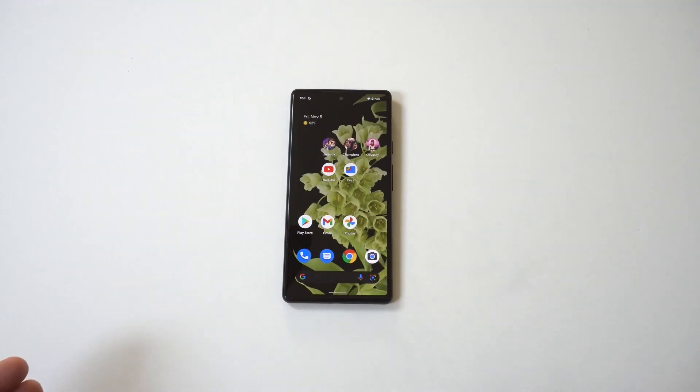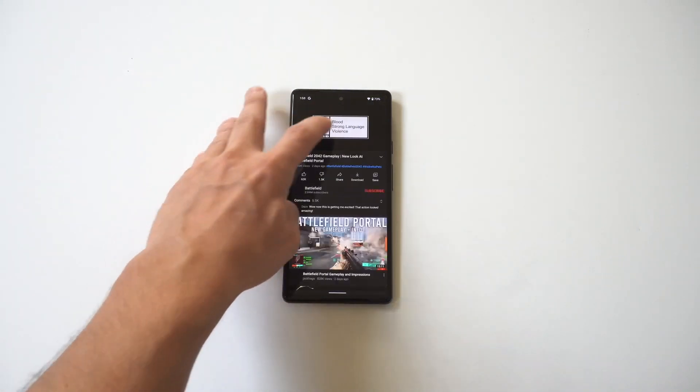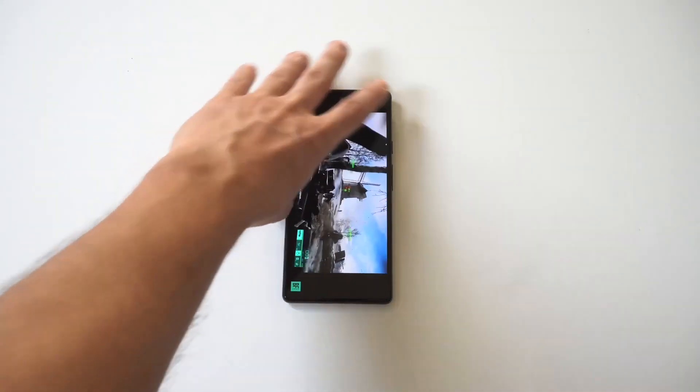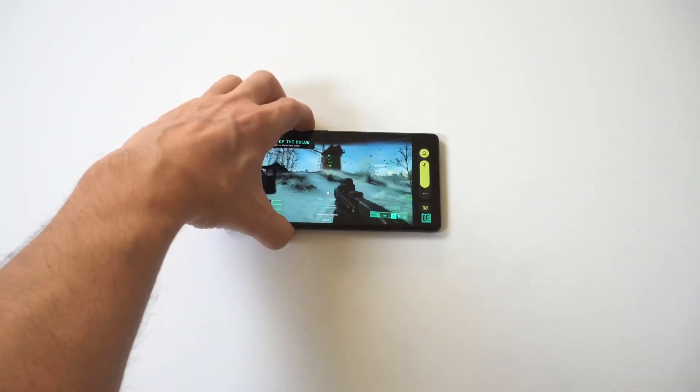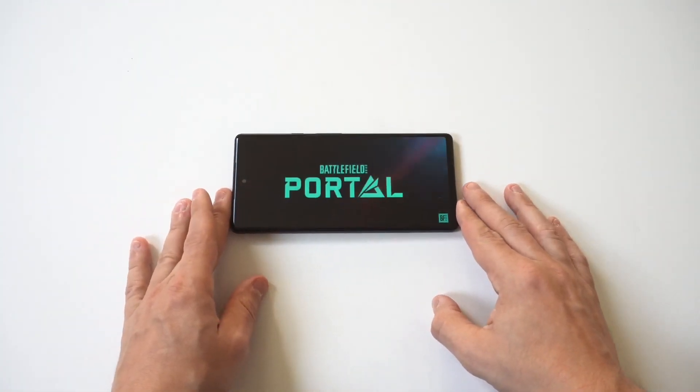Looking at the display, it's got a 6.4-inch AMOLED display and it's got the new Google Tensor chip in it. I'm going to run a clip so you can see the display on this phone — there's really no notch on the bottom or top, and the sound quality is really good as well.